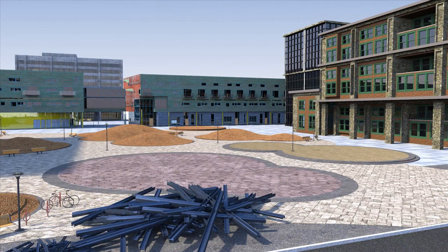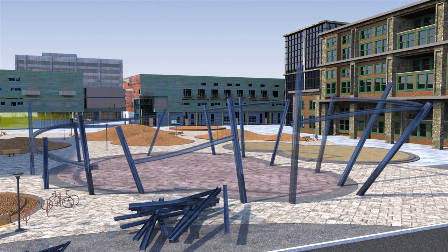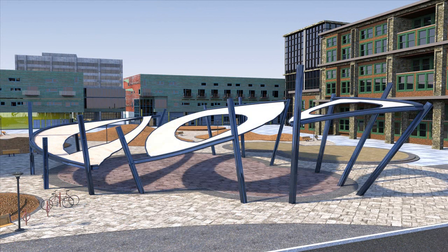Recyclable items like soda cans, aluminum foil, and other common household items are part of the steel. The steel is used to create structures like this canopy and reused as rebar in the site's concrete.